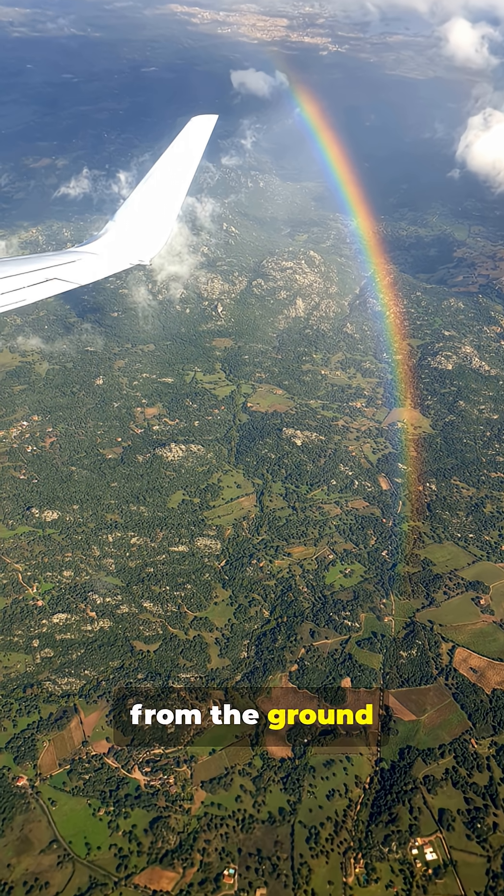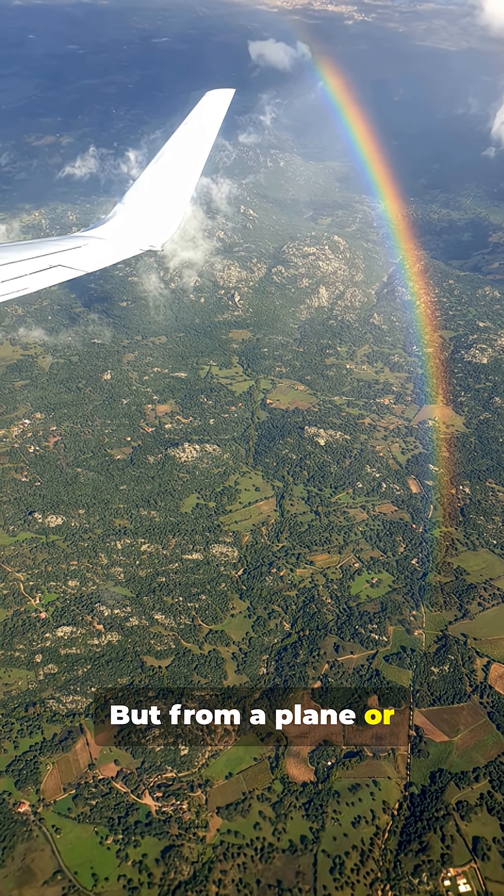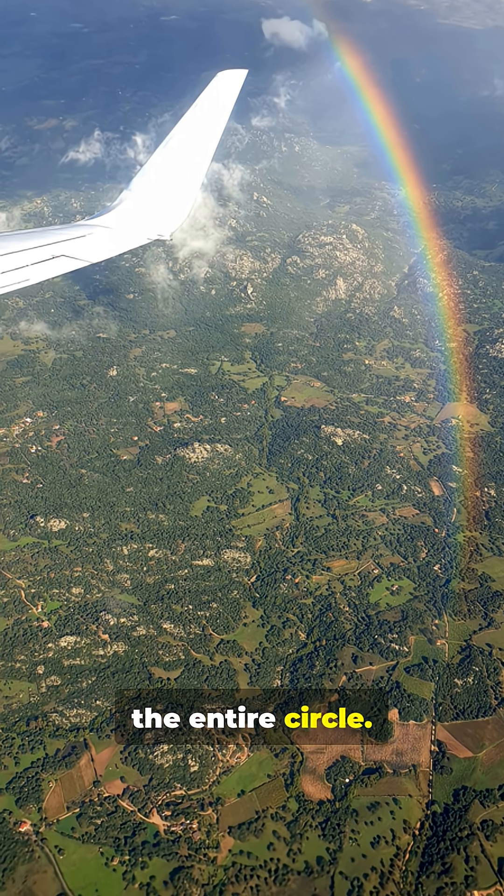You only see an arc from the ground because the earth blocks the lower part. But from a plain or a tall mountain, you can often see the entire circle.